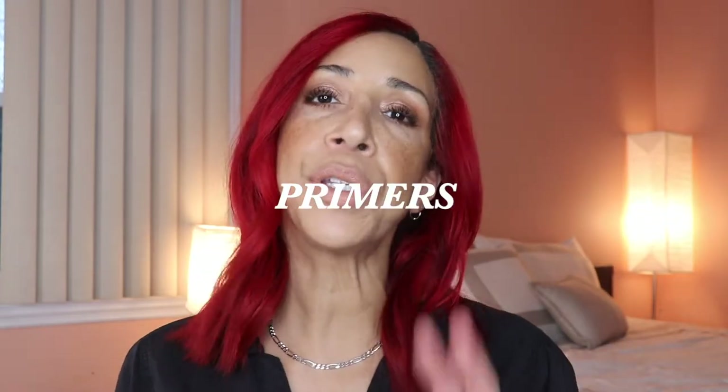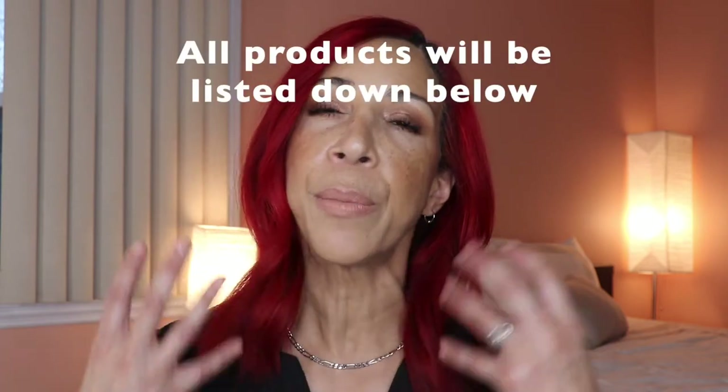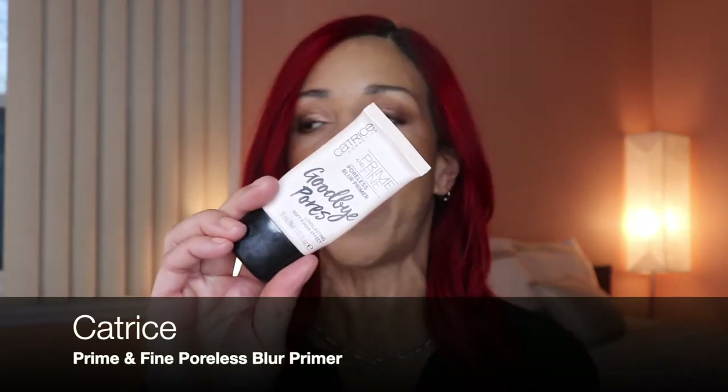First category: primer. I always use two different primers — one to fill in my pores, which is always a must because my pores are very enlarged, and then a second one for hydration or to bring some kind of glow to the skin. My favorite this year for pore filling is the Cover Effects Blurring Primer. It's a little pricey, but I found a drugstore alternative from Catrice called Goodbye Pores that works just as well.